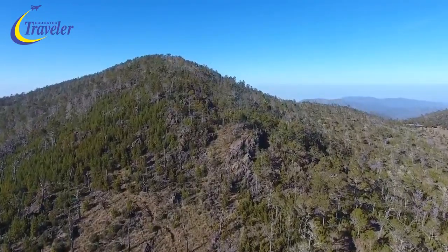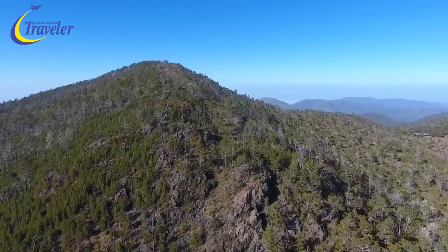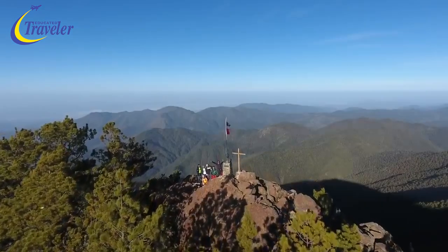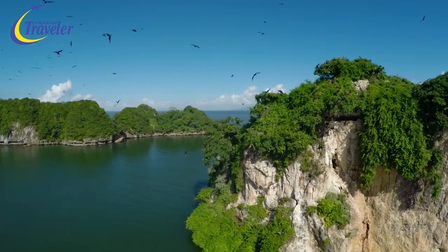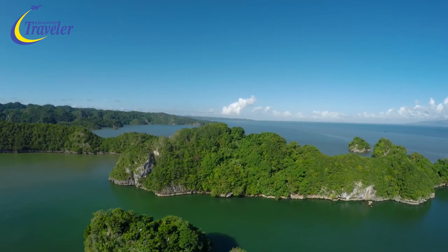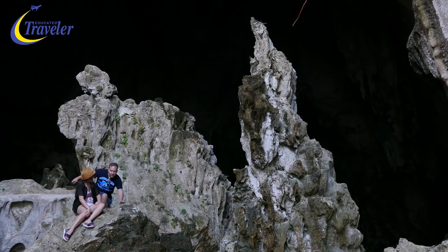More surprisingly, the DR is surrounded by a series of grand mountain ranges, of which the most important is the Cordillera Central, which is home to the Caribbean's highest peak, Pico Duarte, sitting at 3,087 meters. With 25% of the land consisting of protected areas, most of which are easily accessed, there are a myriad of reasons to venture off the beach.